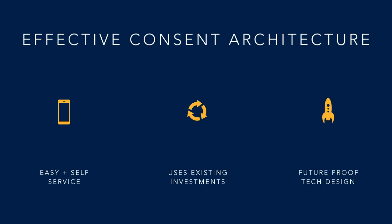So what would effectively serve as a great consent architecture? From a customer and consumer point of view, it should be easy and enable self-service. From a business perspective, it utilizes existing investments and leverages all the effort that has gone into the current set of systems. From a technologist's point of view, it is future-proof and can accommodate changes due to changing business requirements or evolving data privacy regulations.